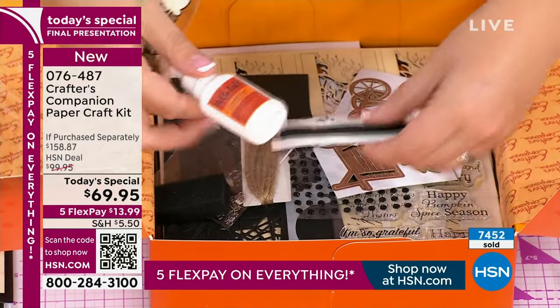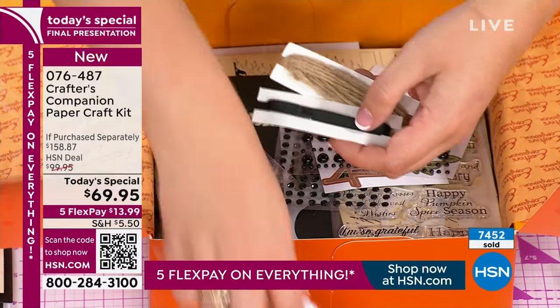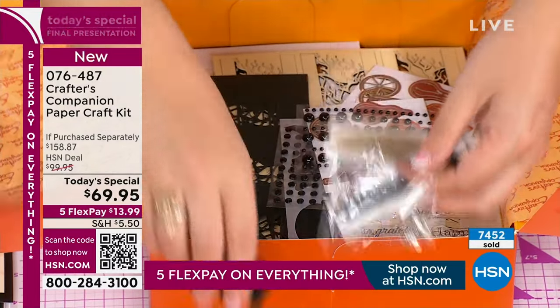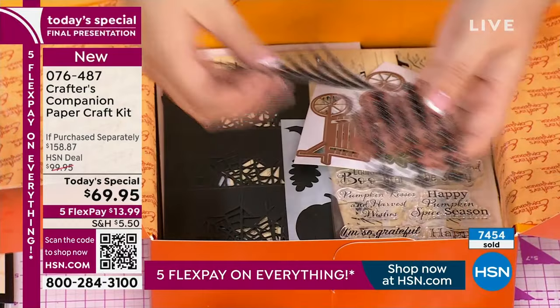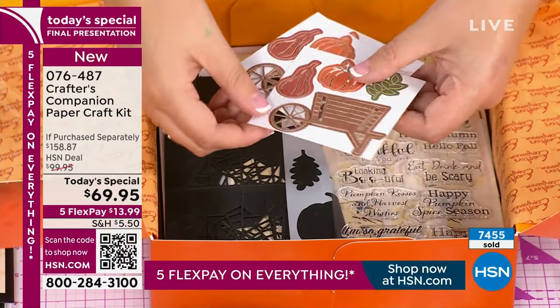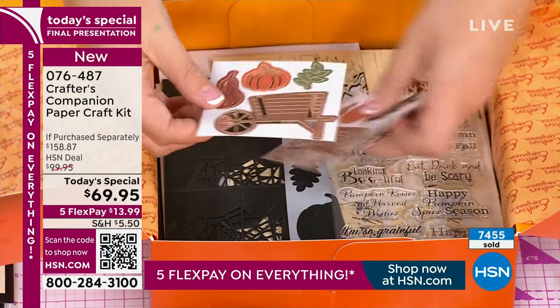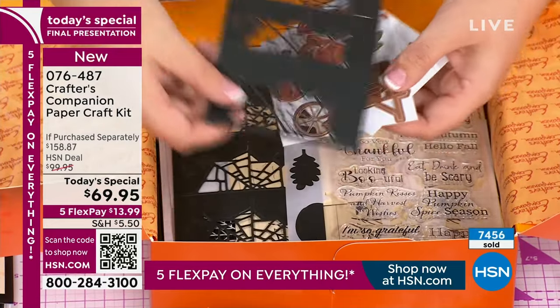We've got all the special adhesives you need, things like ribbon and twine. We don't just have wooden embellishments - we've got metal pumpkin embellishments as well. All of these little pearls too. No dies - everything's die cut, coloured and die cut as well. So you can see we've got the die cuts for fall - it's done for you. Die cuts for Halloween in there too.